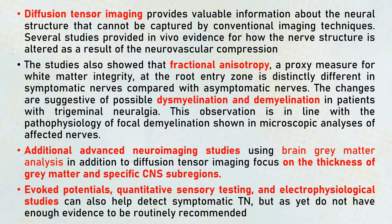Additional advanced neuroimaging studies can assess the thickness of the gray matter or specific CNS sub-regions. Evoked potentials, quantitative sensory testing, and electrophysiologic studies can also help detect symptomatic trigeminal neuralgia.